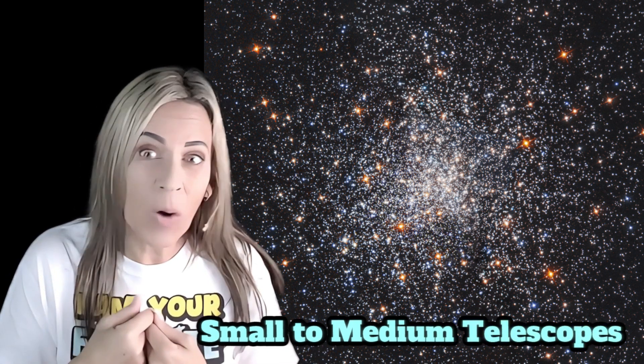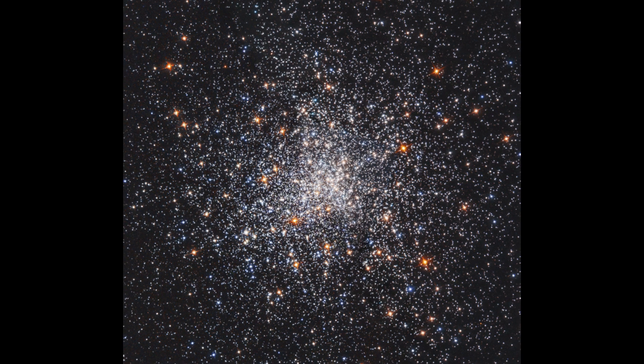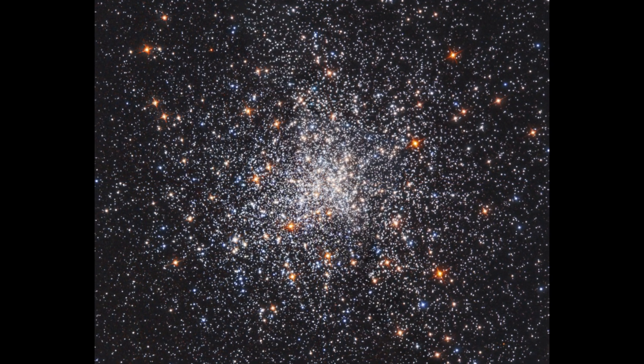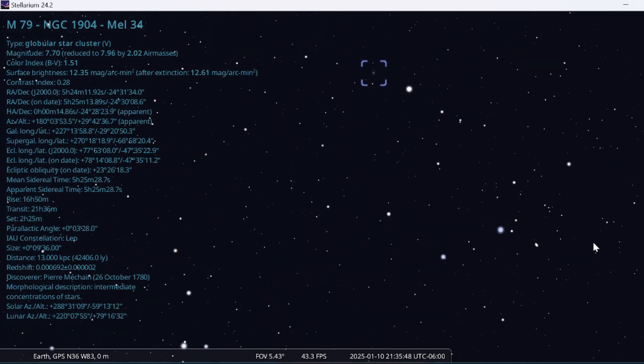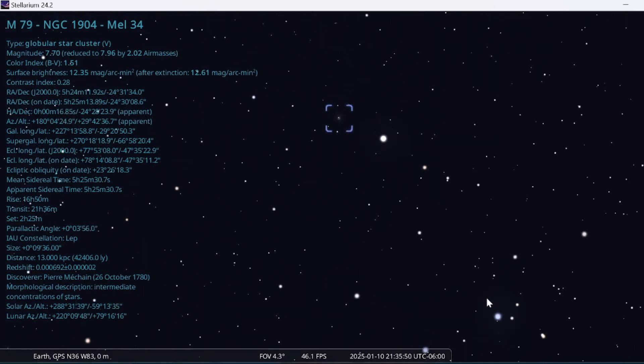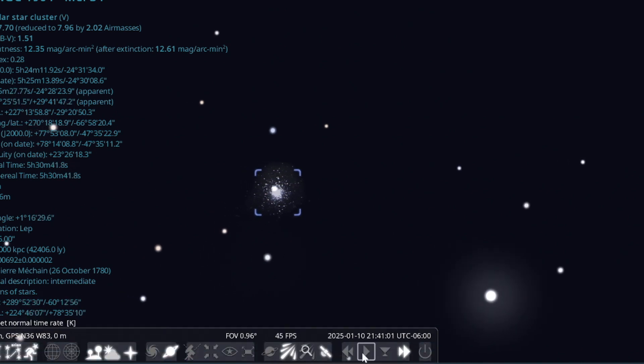Let's not forget about star clusters. M79 is a star cluster that is not photographed that much, but it's so good for any small telescope, cell phone, or smart telescope. While most globular clusters in our Milky Way appear around the galactic core in Sagittarius, M79 is one of the few seen on the opposite side of the sky, away from the galaxy's center.